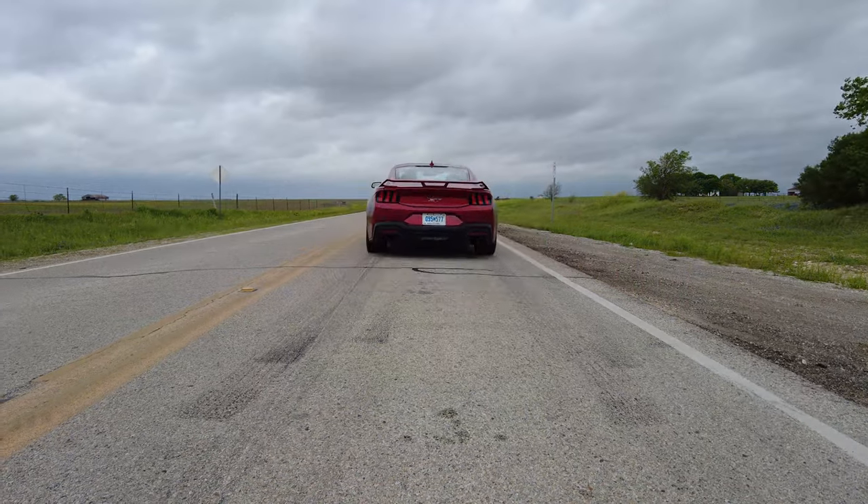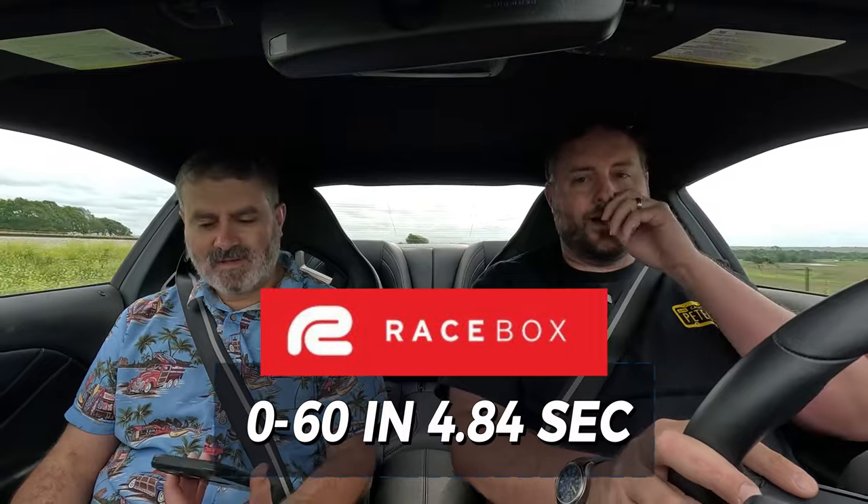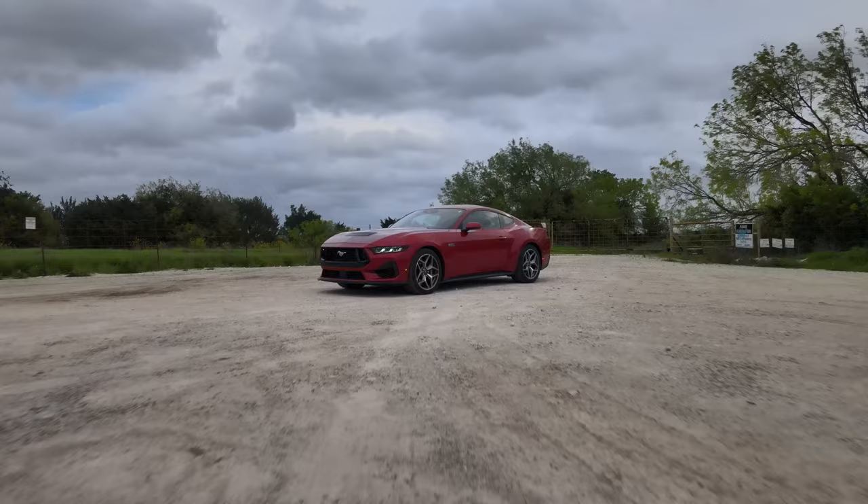Alright, we're in the Mustang GT — fourth-gen Coyote, seventh-gen Mustang. Launch control, traction off, drag mode. Oh it's better — let's go! Bang through first and second at 7,200 RPM and we're past 60. With me in the car and a little further into the tires, 5.23 — but the best I saw was 4.84. I think without extra weight you'd get better than that.